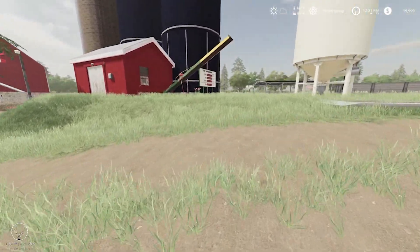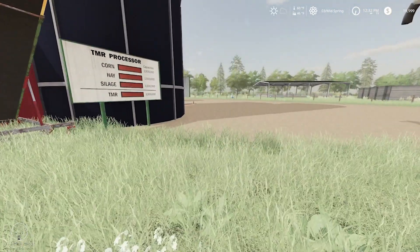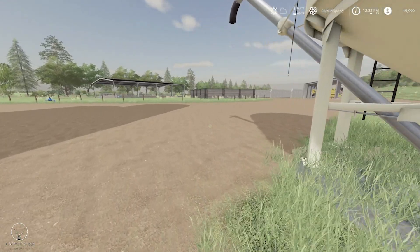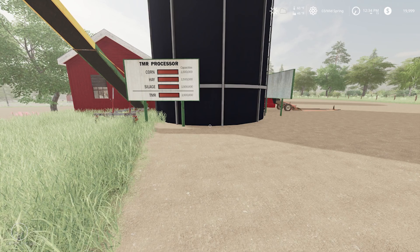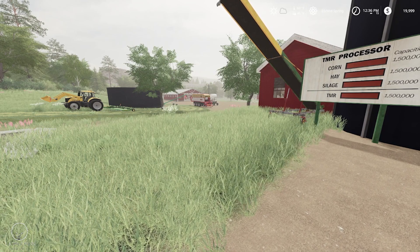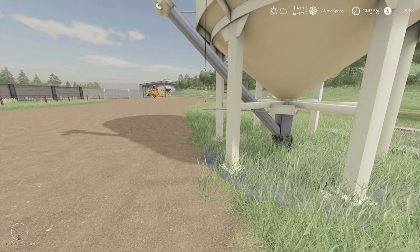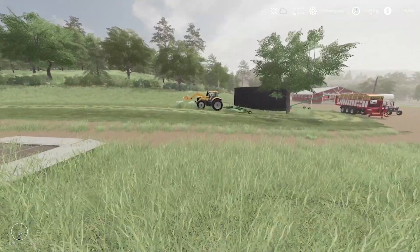Looking at our crop rotation: we're going to be big into potatoes. But I also need to raise some corn, because for the TMR when I want to get this dairy operation up and running, I need corn, hay, and silage. The grass will go into the silage bunker as silage. Corn we'll grow. Hay is another big thing, and then I'm going to need straw, so I'll need some small grains too.